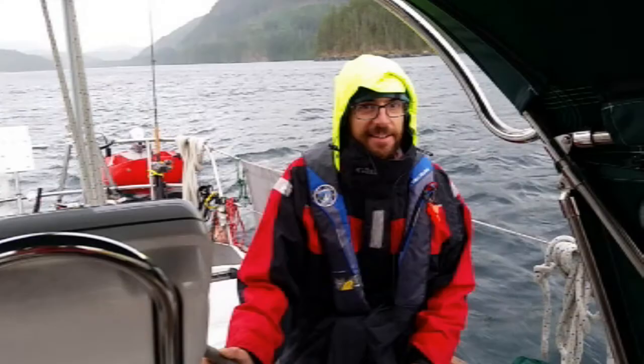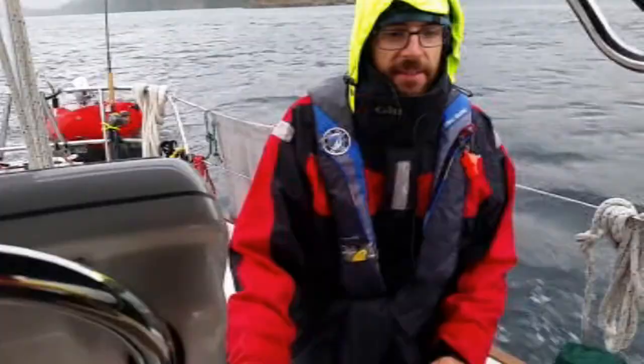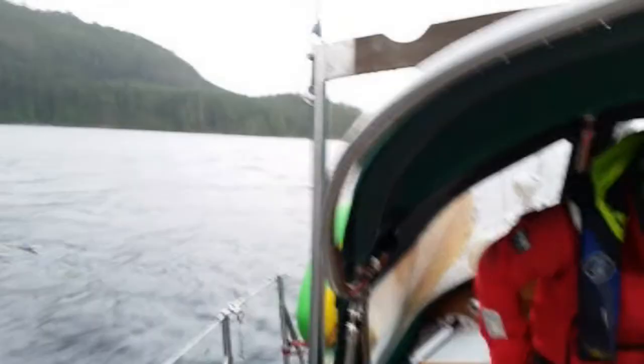Made it past two more rapids — lower and upper — and now we're weathering some rain with the foulies on, nice and warm. Now we're about to hit Johnstone Strait for the first time. The dog's high and dry in the dodger. We've got some weather here — good wind, but it is wet.